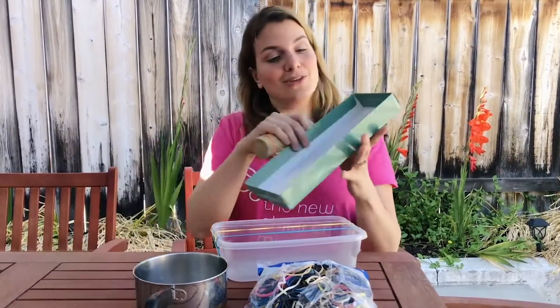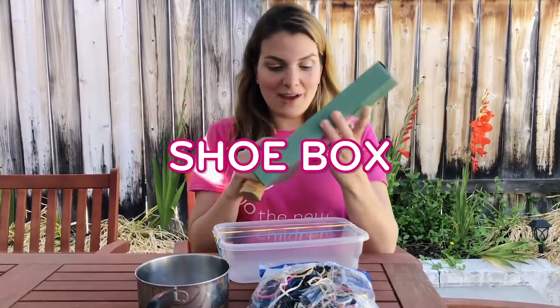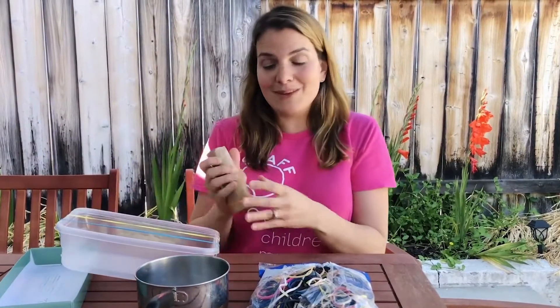You can also do that with a shoebox if you don't have Tupperware, so maybe that's something you have on hand.